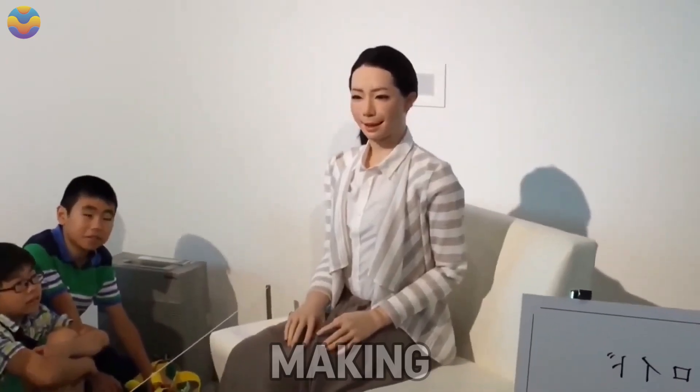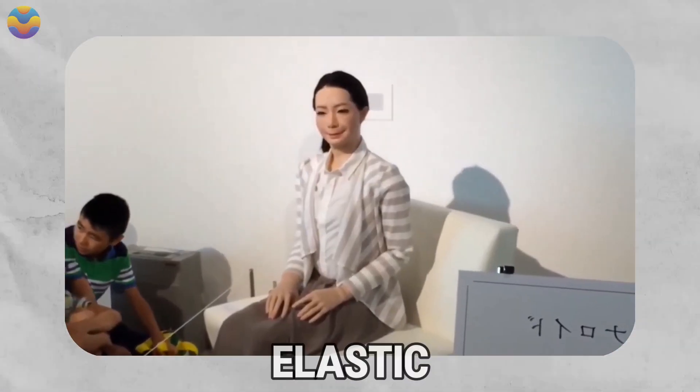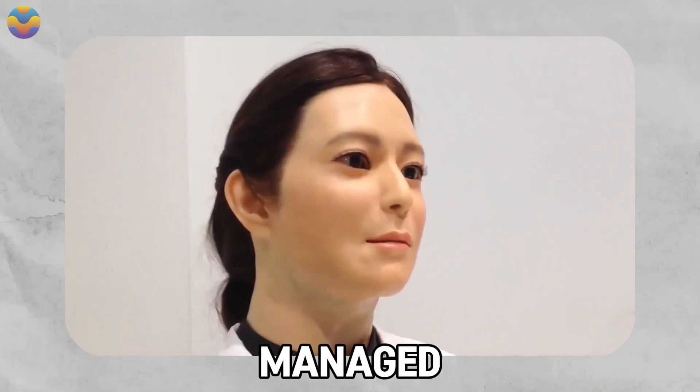The strategy in making it is to sculpt the human face into plaster casts and then use advanced elastic silicone that is durable, skin-like, and capable of mimicking muscle action. So far, it is managed by an operator that stays in relative proximity to the machine.